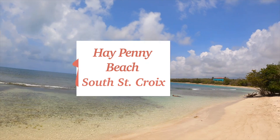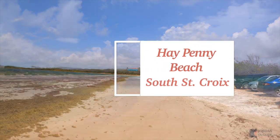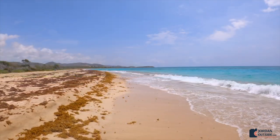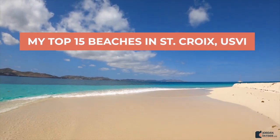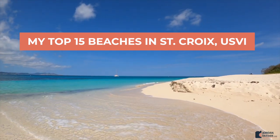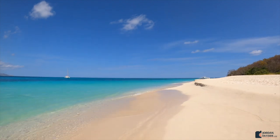We finished up with number fifteen, Haypenny Beach, which is on the south side of St. Croix — another amazing and beautiful beach. Overall, we were blown away by the beauty of these beaches in St. Croix. We hope this video gives you some ideas of beaches to visit on your next trip, and if you want to check out each beach, we have a full video for each one.